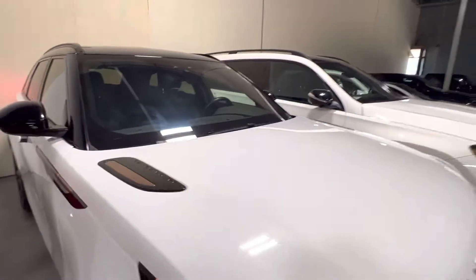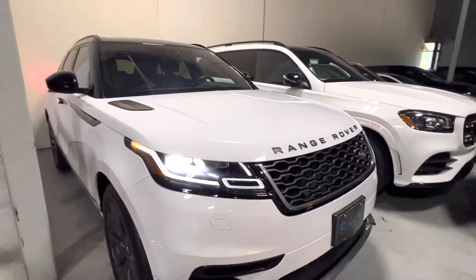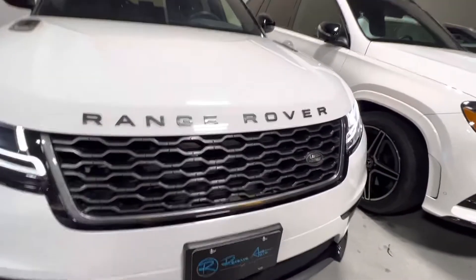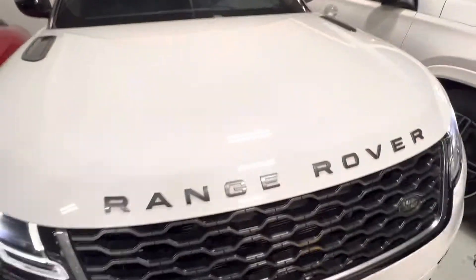This one does have a heated windshield, just super popular. We do always recommend that you get some kind of warranty on glass with that because they are super expensive to fix, but it's a really, really good feature to have on the car.